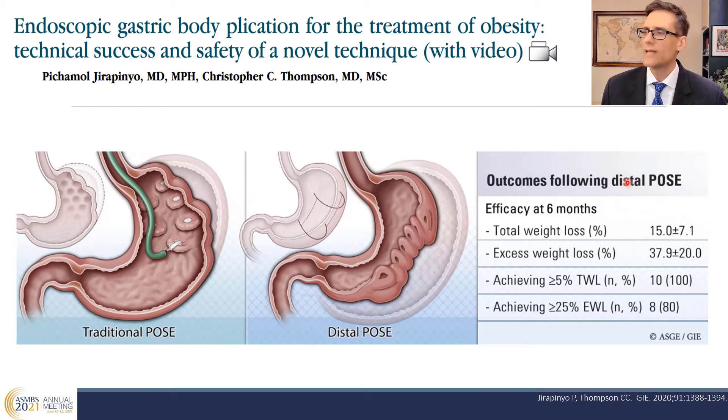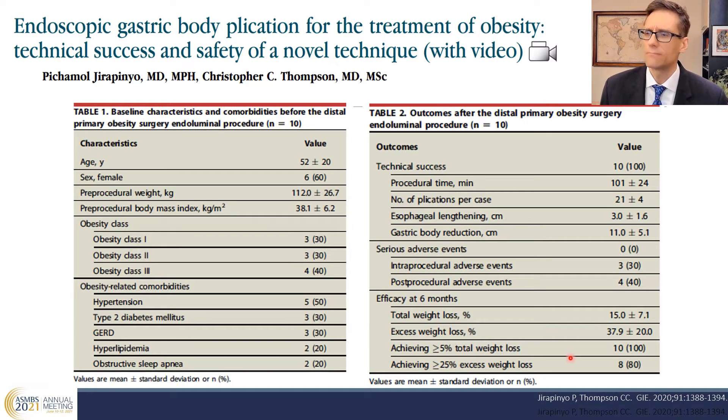Here are the results of our first 10 patients: 15% total weight loss at six months, 37.9% excess weight loss, and all 10 patients — 100% — achieved at least 5% total weight loss, while 80% achieved at least 25% excess weight loss. Patients across all BMI categories — class one, two, and three — had successful outcomes, and there were no serious adverse events.